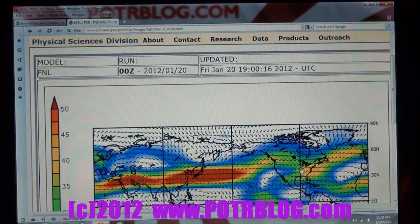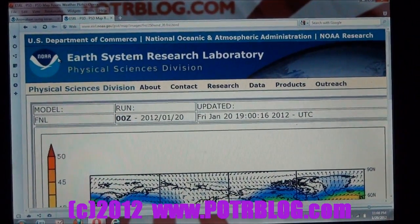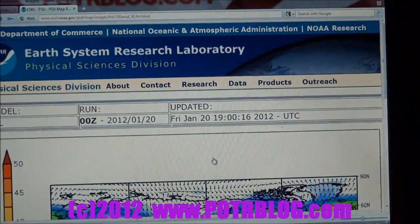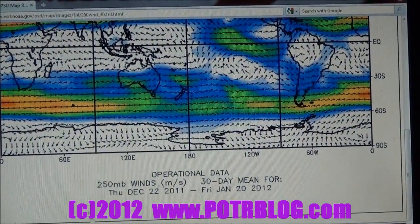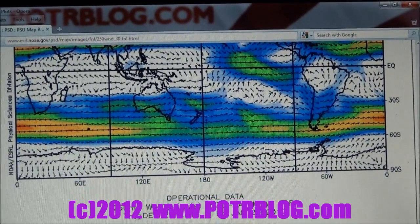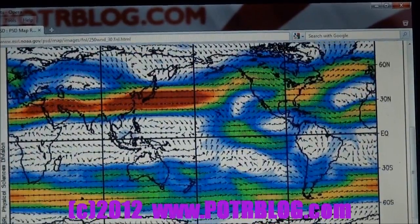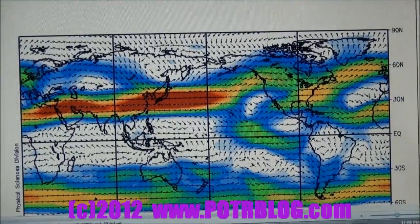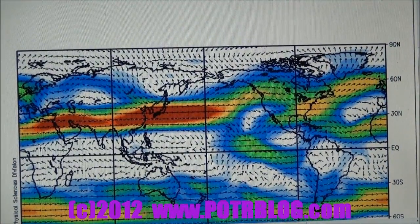This chart here is from the NOAA — the National Oceanic and Atmospheric Administration. This is a 30-day mean, meaning it's the 30-day average of the winds at the 250 millibar level. That pressure corresponds to a height. The different colors here are different wind speeds in meters per second. The dark red up here at 50 — 50 meters per second — is roughly 110 miles per hour.